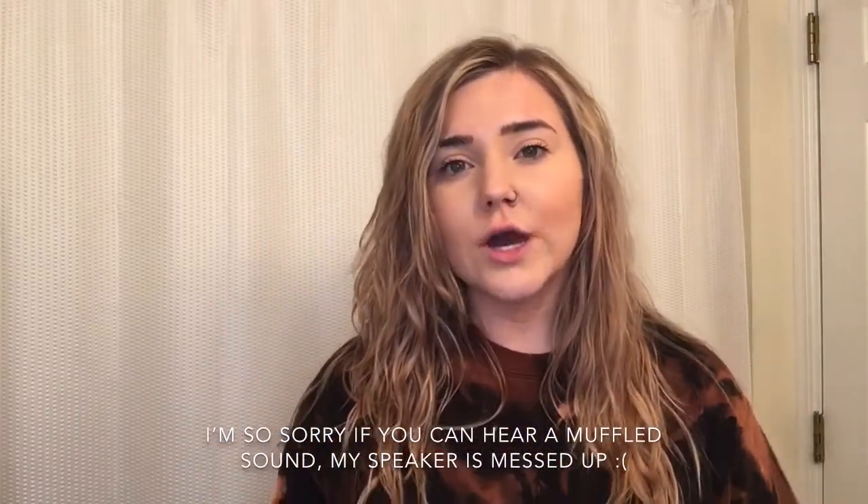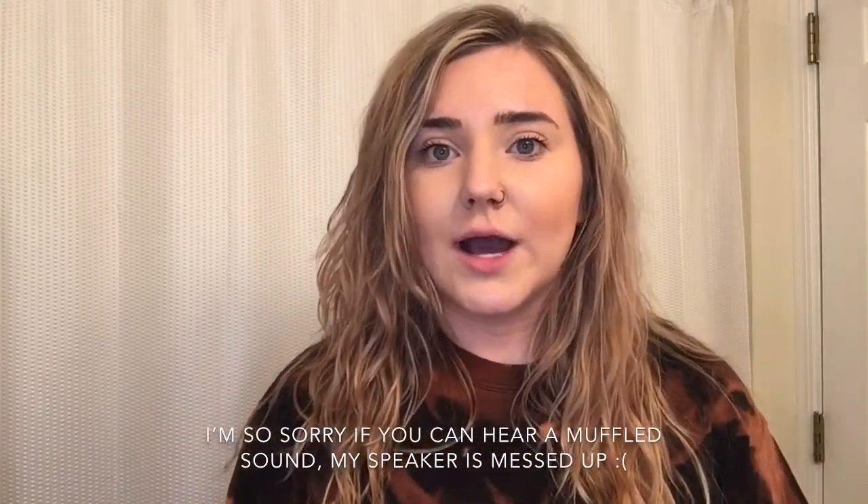Hey guys, welcome to my channel, I'm Hayley. If you're new here, thank you so much for clicking on my video. If you're not new here, thank you for returning. Today's video is going to be a Dollar Tree haul and I'm going to be trying out some of the skincare products I got for the first time. The brand is Bolero, but I've never used any of this kind, so I'm really excited.